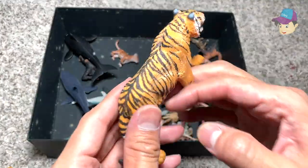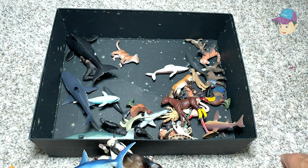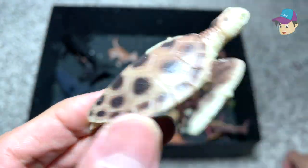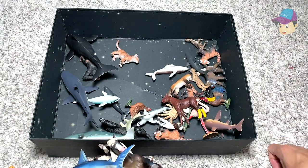The tiger right here is actually the biggest species in the big cat family. Next up, we have a sea turtle. It has a very hard shell, and sea turtles can live up to a really, really long life — at least 100 years old.